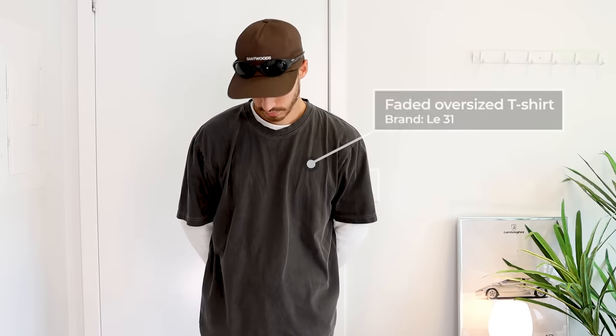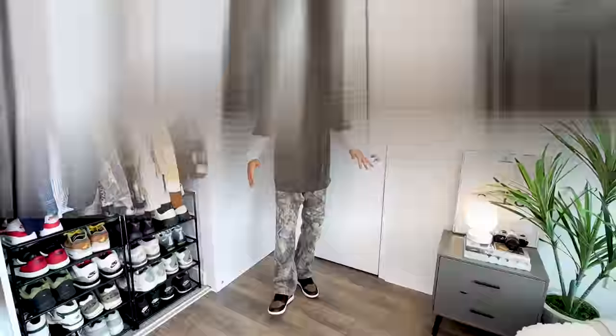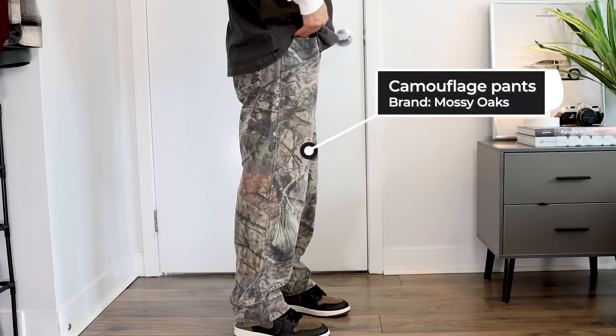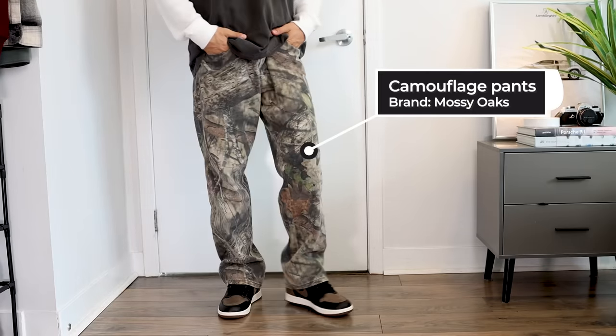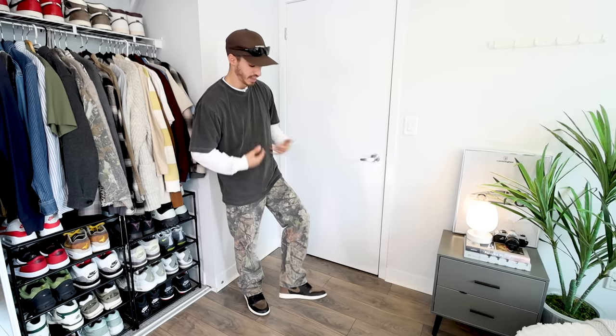Another way you can wear that long sleeve base layer is to throw a baggy t-shirt over top. This is a washed black t-shirt on the baggier side, which fits perfectly over this additional layer. If you have a baggy t-shirt, you could throw it over a hoodie or over a long sleeve like you see here — this is the same thermal. And to add some detail to the outfit, I went with a pair of Realtree camo pants from the brand Mossy Oak, available at a lot of different stores throughout the United States.